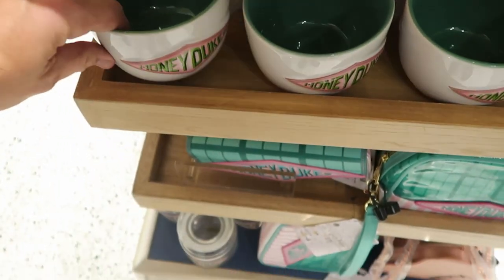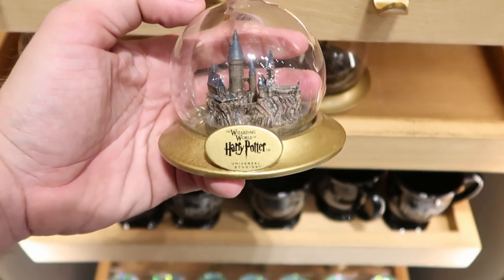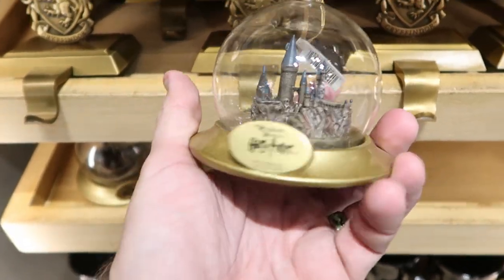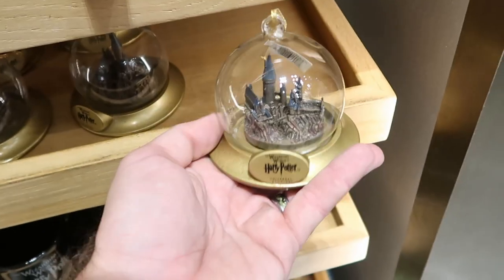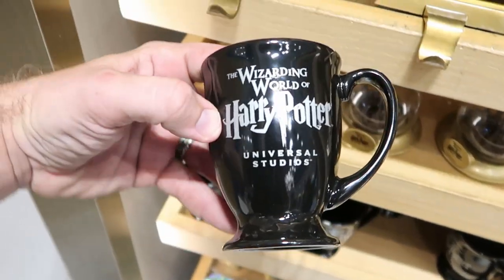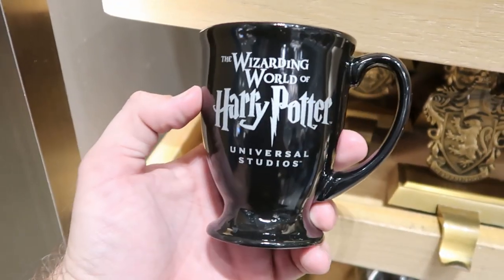And check out these really large size Honeydukes coffee mugs — these are ginormous at $21 a piece. For $34 you can get a really awesomely detailed Hogwarts Christmas ornament — you have all of Hogwarts Castle, it says Wizarding World of Harry Potter. Like those there are very very nice. I also want to show you guys something simple but it's just perfect — a great little take home. It says Wizarding World of Harry Potter on this coffee mug, $17, but it's actually perfect.